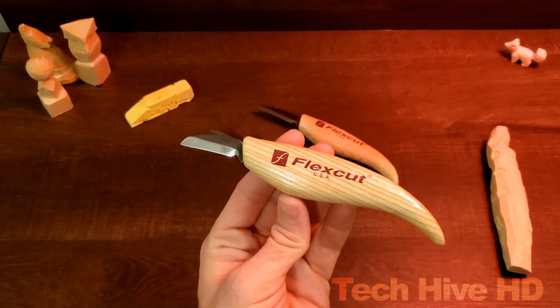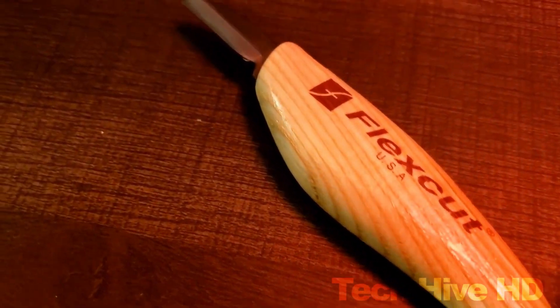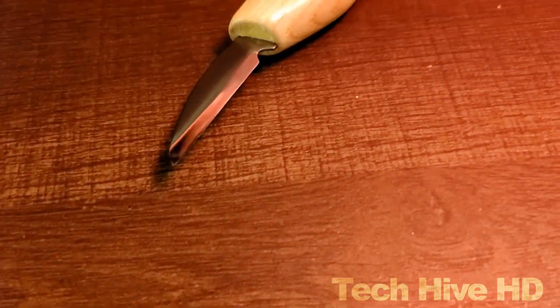The blade is also polished to a mirror finish, allowing you to achieve precise and clean cuts with ease. The price of the Flex Cut Carving Tool varies depending on the blade style and size, but on average it ranges from $20 to $50.